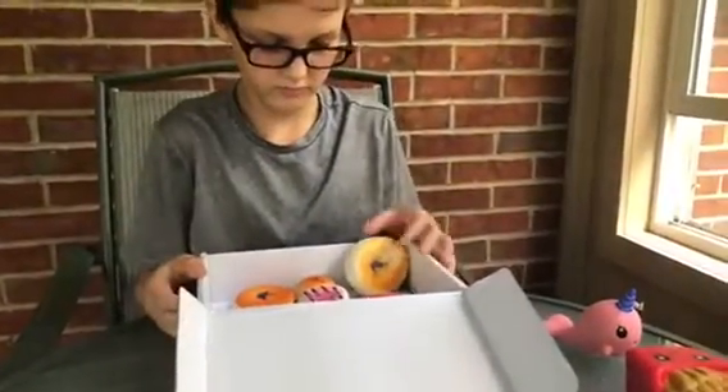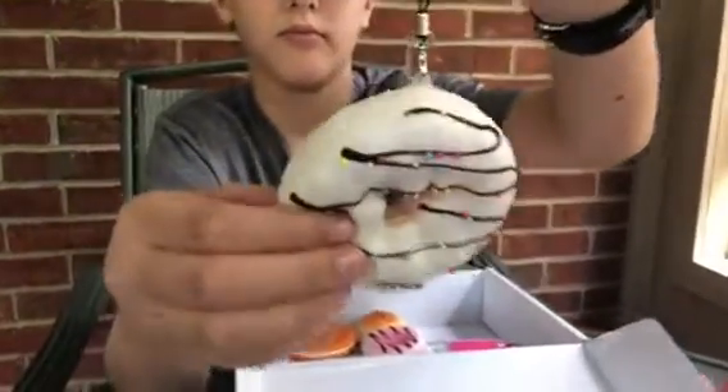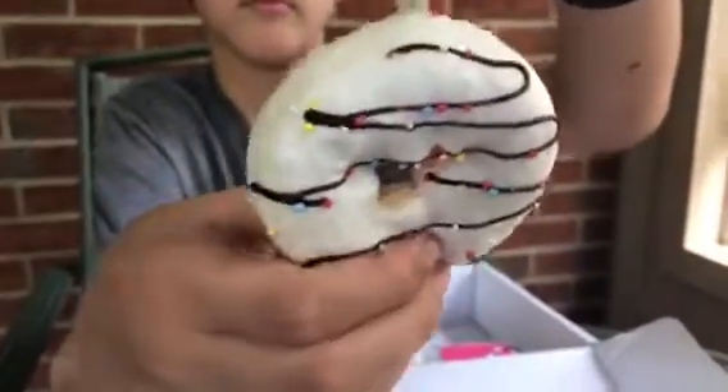We have a mini donut charm for $2.50. This one's my favorite and it has the mini sprinkles on it as well.